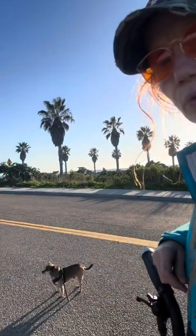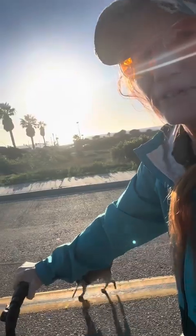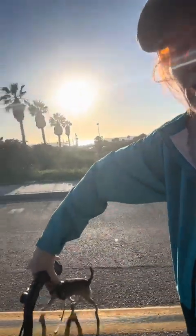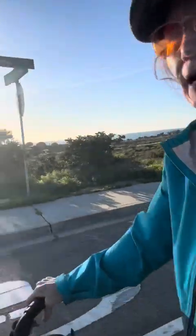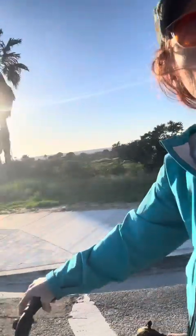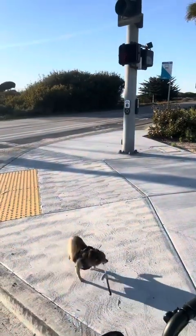Joey's on the right and he knows all about what we're doing. You see Joey there? He's staying right where he's supposed to be and he'll even get behind me a little bit as we get going a little faster. At a stoplight, Joey knows to stay to the right.